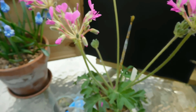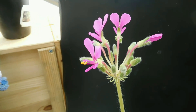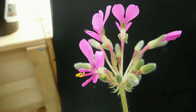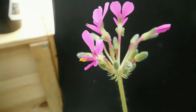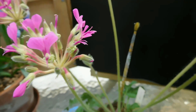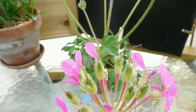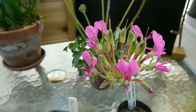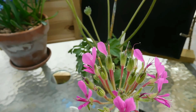I grew this one from seed. I got the seed from Elena — she is in Russia and has a very good webpage about species pelargoniums. I will put a link to it in the description box, and you can use Google Translate. She has nice pictures too, so you can see the plants growing in their original habitat.